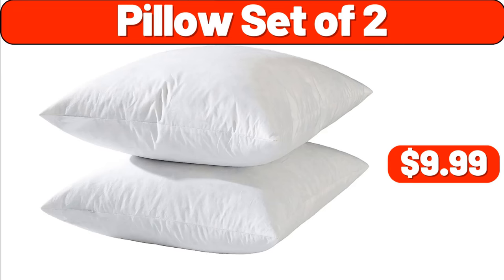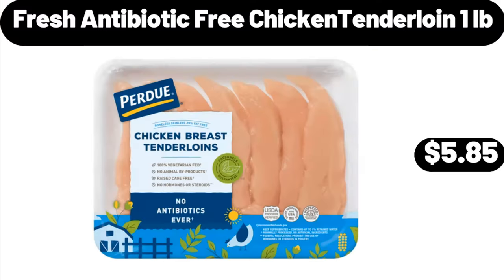Pillow Set of Two, $9.99. Fresh Antibiotic Free Chicken Tenderloin, £1.05.